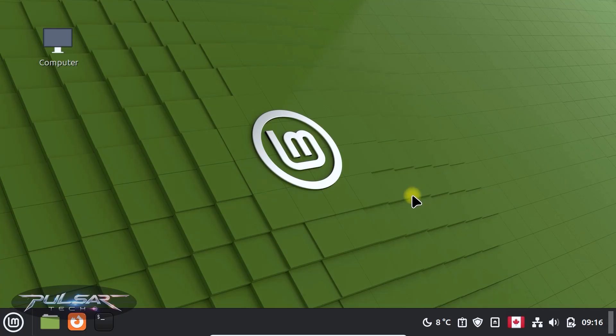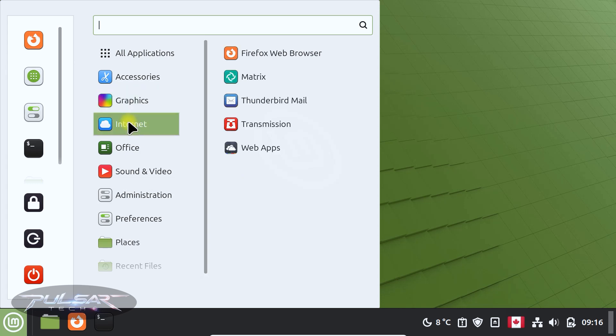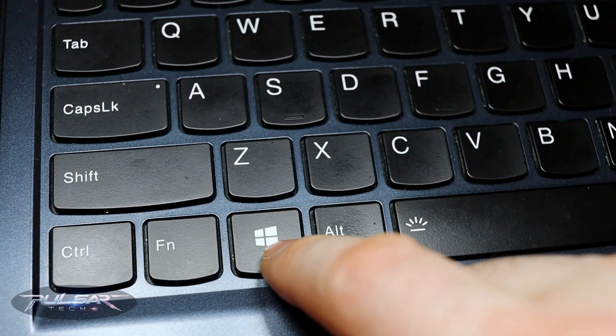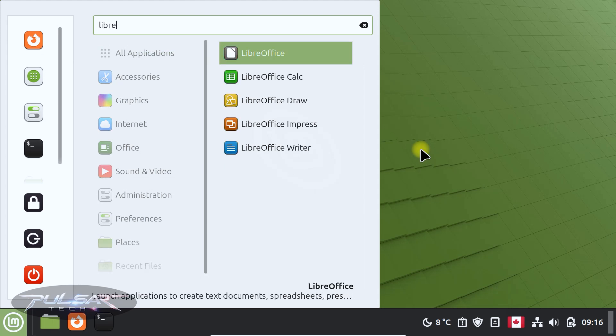The first shortcut is very simple: how to open the menu. You might need to open the menu quite often, so it's good to know the quick shortcut. You can use your mouse to go to the menu and find the app you need, but it's much quicker to press the Windows key to open the menu instantly. No need to use the mouse — just start typing the app name.